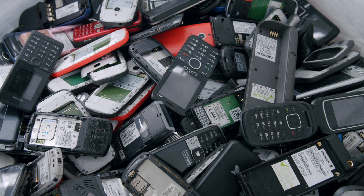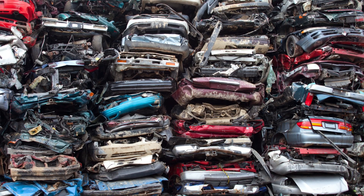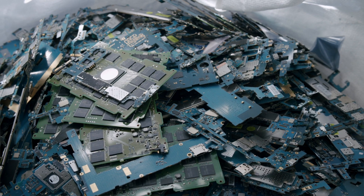Every year we throw away billions of dollars of valuable metals. Mobile phones, cars, laptops all contain valuable metals such as gold, palladium, copper. These discarded resources are known as the urban mine.